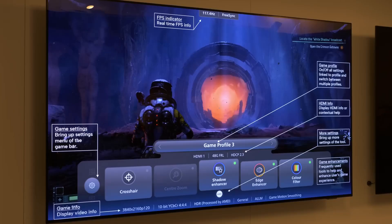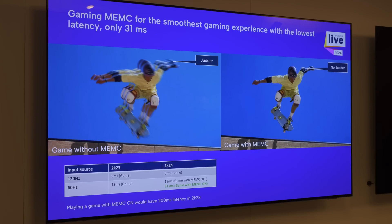In addition to a new game bar that offers more quick-access settings than before, the Philips 959, 909 and 809 will provide an MEMC gaming functionality that can let gamers set the TV's motion processing to smooth while keeping latency to 31ms.